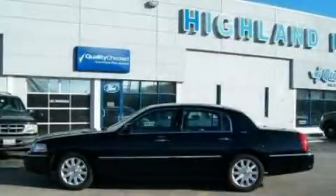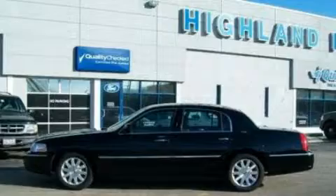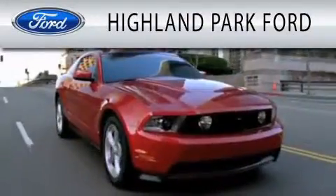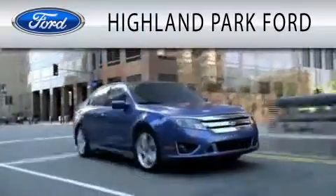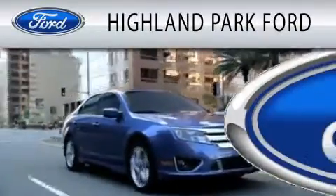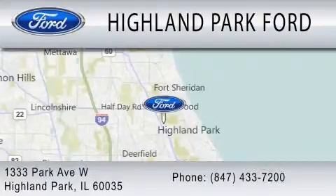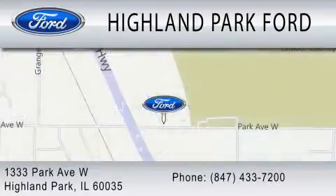Contact us today to schedule your opportunity to see this automobile in person. Highland Park Ford is dedicated to doing everything possible to ensure that the experience you have selecting your next vehicle is as pleasant as possible. We are located at 1333 Park Avenue West in Highland Park. We'll be right back.